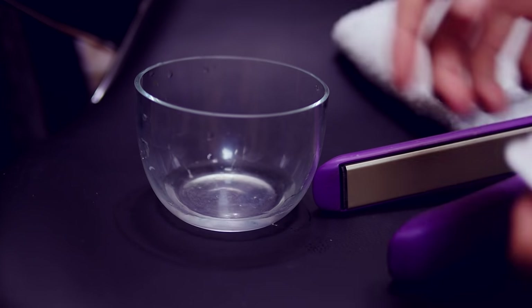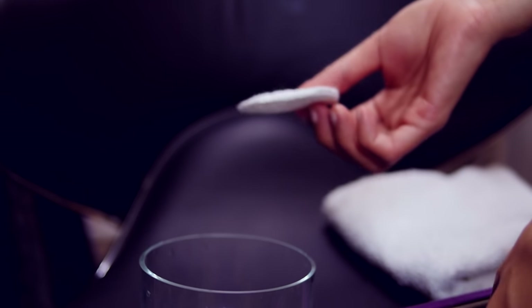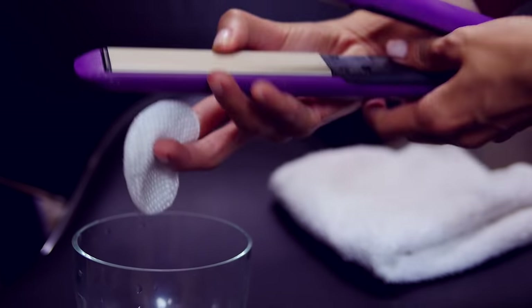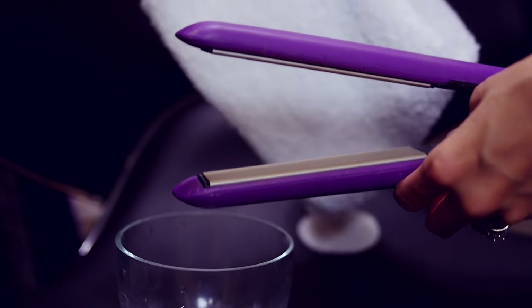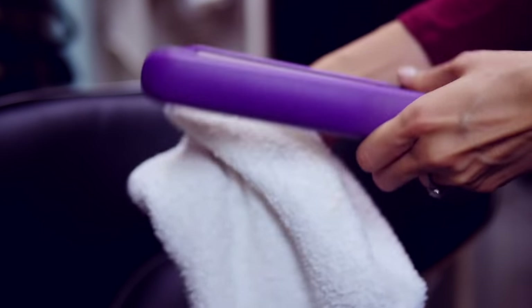Have you ever cleaned your hair straightener? If you said no, you should — it becomes less effective because of all the buildup on the plates. I have some rubbing alcohol in a bowl and a cotton pad. You can also use a cotton swab or cotton ball. Dip it and clean the plates. Once the plates are dry, get a clean towel and wipe away all the alcohol and any remaining residue.